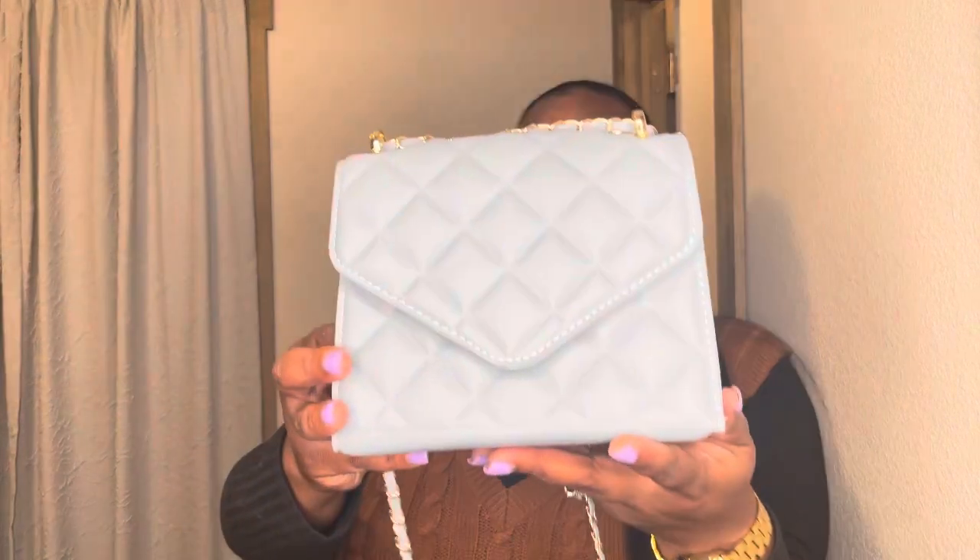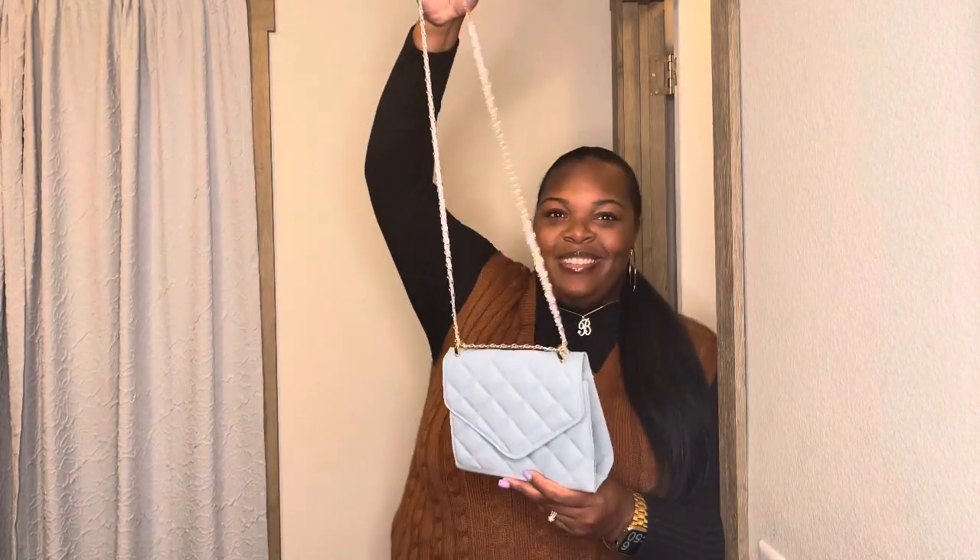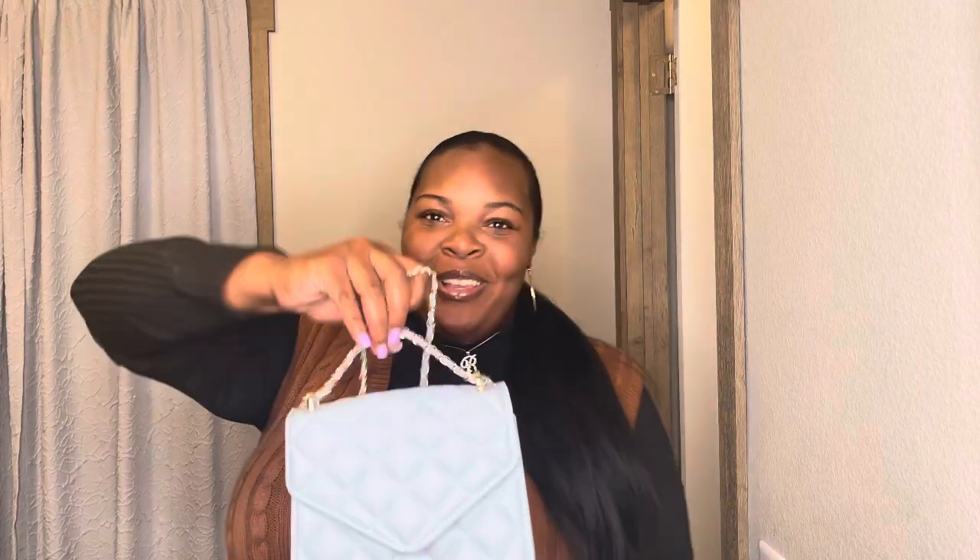I only purchased one bag this time, and it's this cute quilted-looking blue bag — it's like a pastel blue. My favorite part about this bag is the strap. You can either have it short and tuck it into the purse, or you can have it long. Look how cute it is. Or you can wear it doubled on your shoulder if you like to keep your purse close. This is perfect if I want to look like I've got a big bank inside my little bag. Don't be fooled by the size of the bag! Shein did such a great job with this bag.